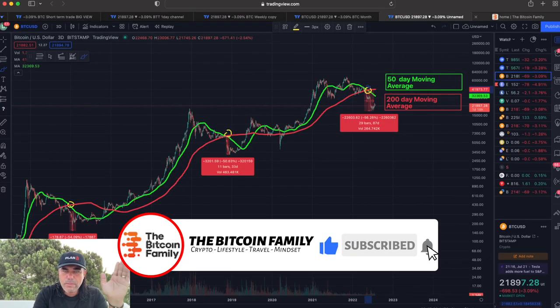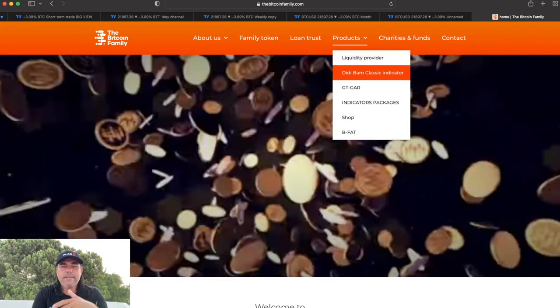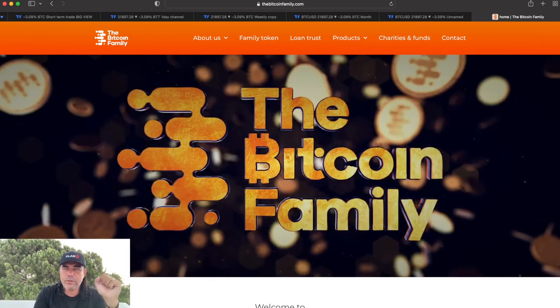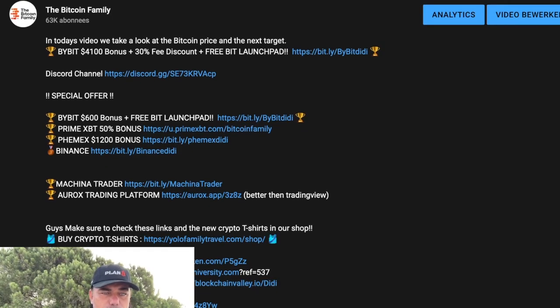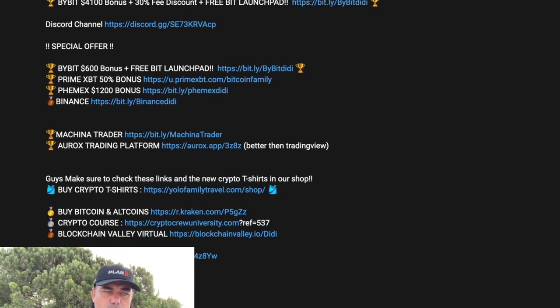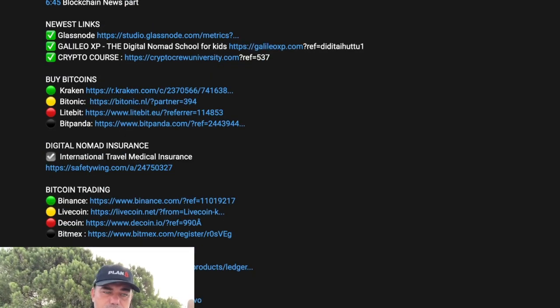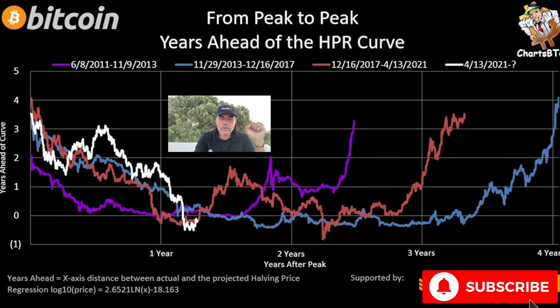Please always remember that on bitcoinfamily.com you will find all our products — the liquidity provider product, the BAM BAM Classic, the GT Guard, indicator packages, and our shop with t-shirts. Also, if you want to trade, use the links below the video. For example, via Bybit we get a $4,800 bonus, a 30% free discount, and access to the free Bybit Launchpad. There are many other exchange links below, including SafetyWing for digital nomad insurance with full coverage.